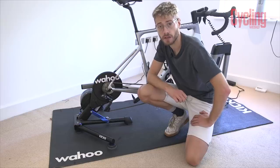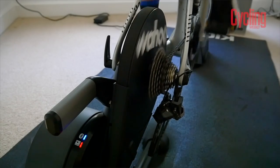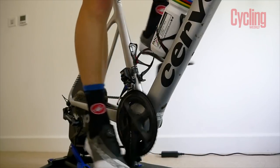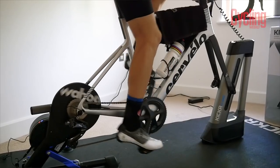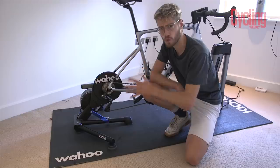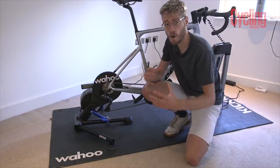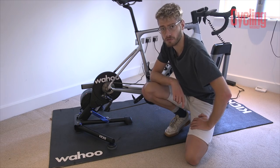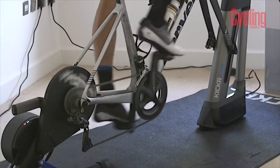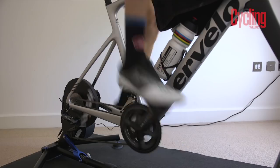Those of you that ride other turbos know that you have to spin them down to keep them accurate. Well, the new Wahoo Kickr has got rid of that — you no longer have to do that manually. Instead it does it all itself inside the unit. It self-calibrates constantly throughout a session, which means it's always as accurate as it can be and in many cases it's getting more accurate as the session goes on. Because of this it has an accuracy rating of plus or minus 1% rather than the plus or minus 2% of the previous model.